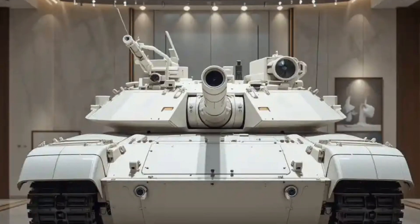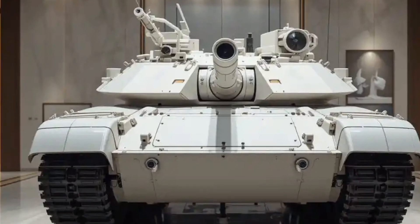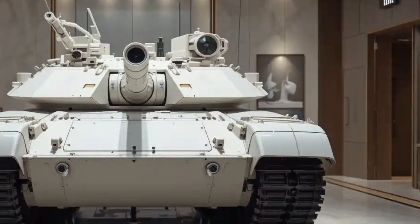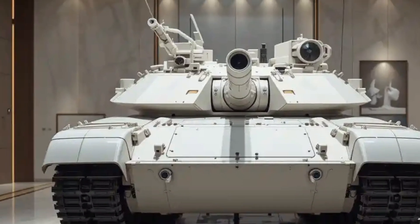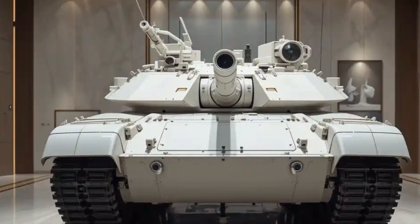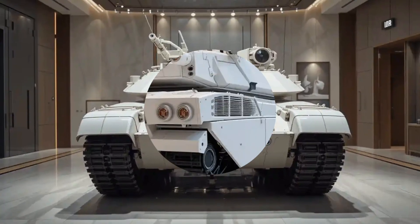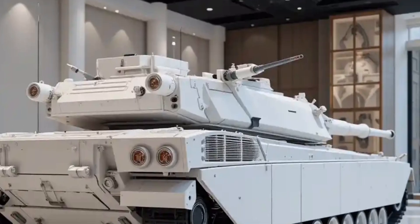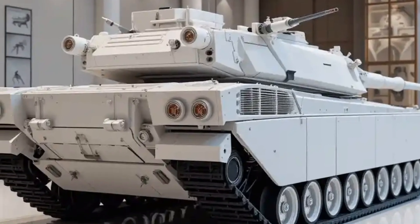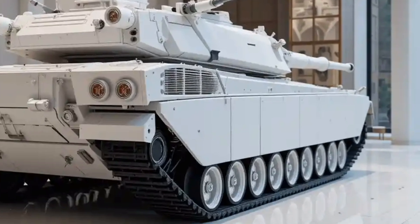Welcome back to the channel. Today we're diving deep into the M1A3 Abrams, the next-generation main battle tank of the United States Army — a machine designed to carry forward the legacy of the legendary Abrams line while embracing cutting-edge technology to dominate 21st-century battlefields. What makes this tank truly fascinating is how it blends proven, combat-tested reliability with a forward-thinking approach, because the world of warfare is rapidly evolving with drones, precision-guided weapons, and cyber threats becoming mainstream.